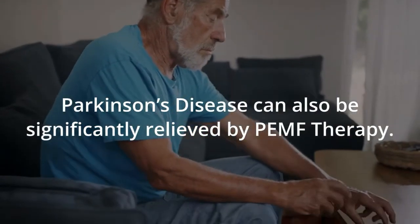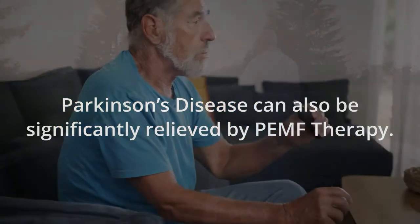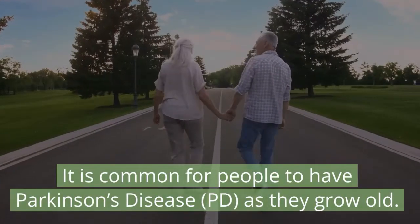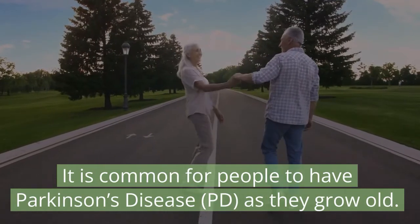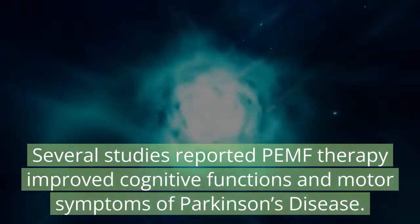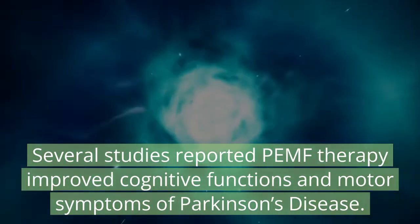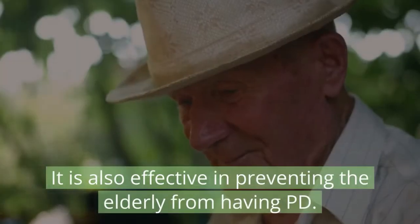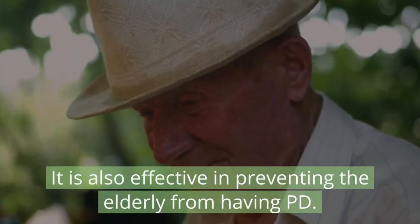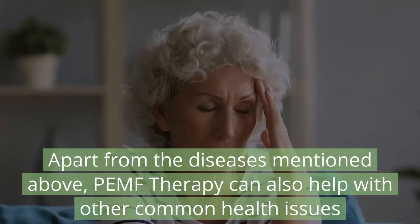Parkinson's disease can also be significantly relieved by PEMF therapy. It is common for people to have Parkinson's disease as they grow old. Several studies reported PEMF therapy improved cognitive functions and motor symptoms of Parkinson's disease, and it is also effective in preventing the elderly from developing PD.